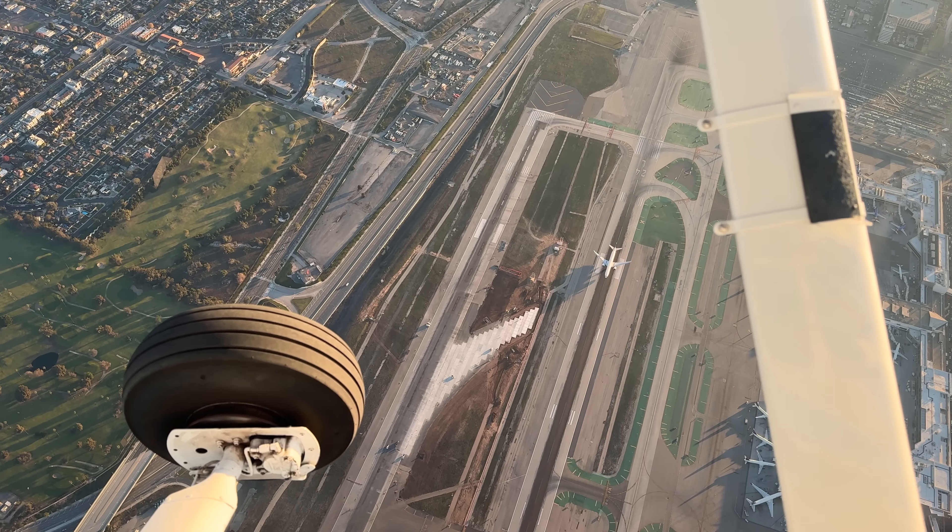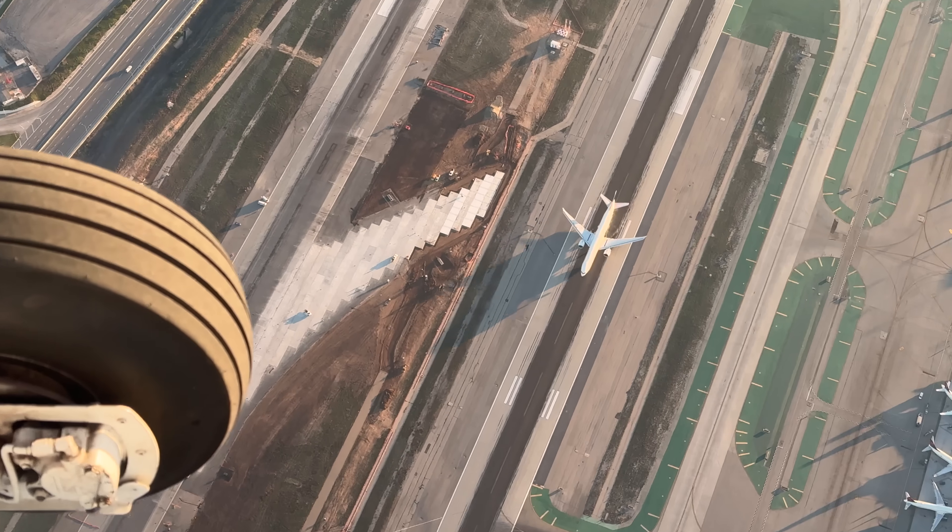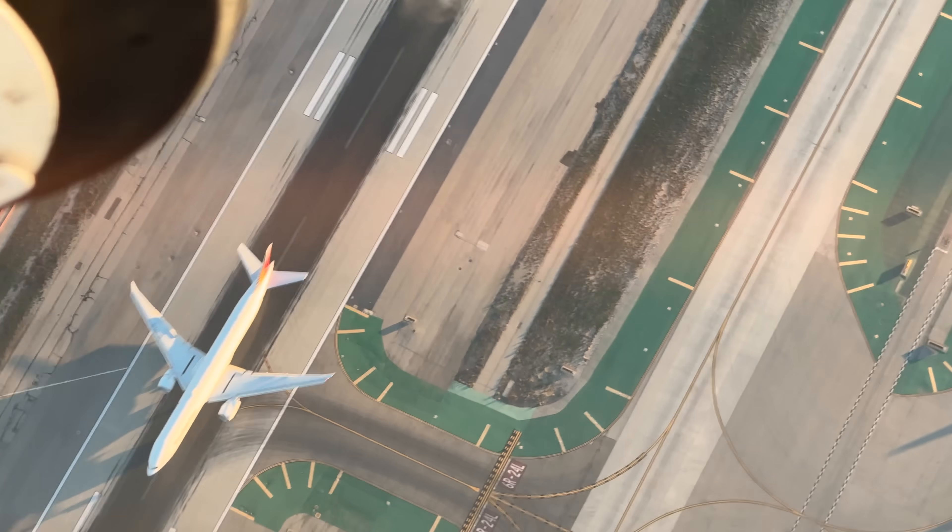LA Special Flight Rules traffic, Cessna 80991 at 3,500 southbound over the top of LAX. LA Special Flight Rules.